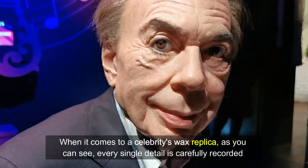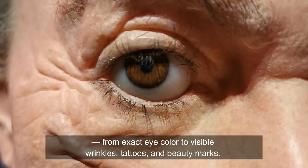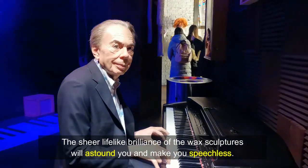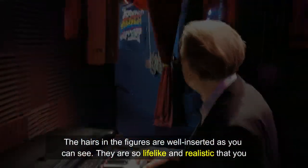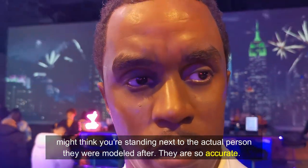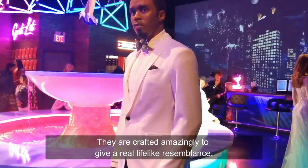When it comes to a celebrity's wax replica, every single detail is carefully recorded — from exact eye color to visible wrinkles, tattoos and beauty marks. The sheer lifelike brilliance of the wax sculptures will astound you and make you speechless. The hairs in the figures are well inserted; they are so lifelike and realistic that you might think you're standing next to the actual person they were modeled after. They are crafted amazingly to give a real lifelike resemblance.